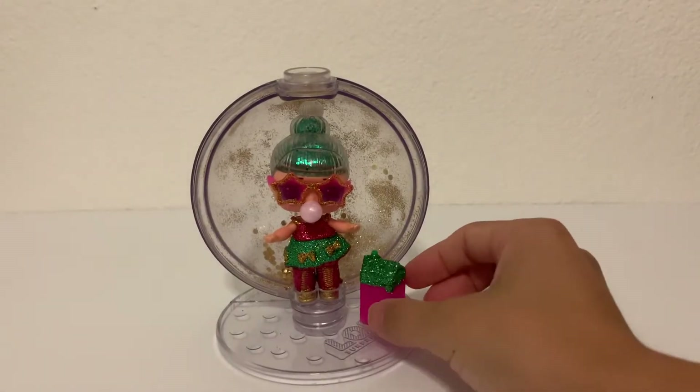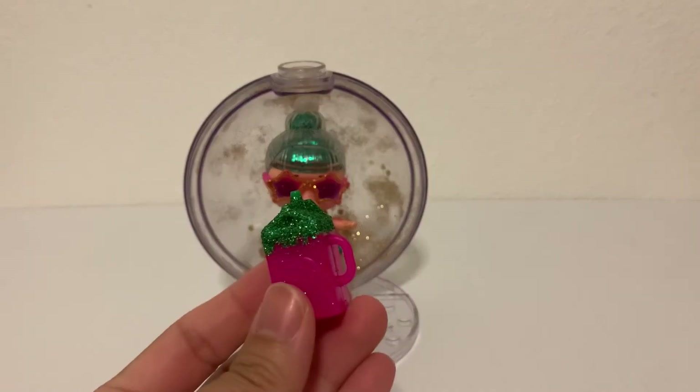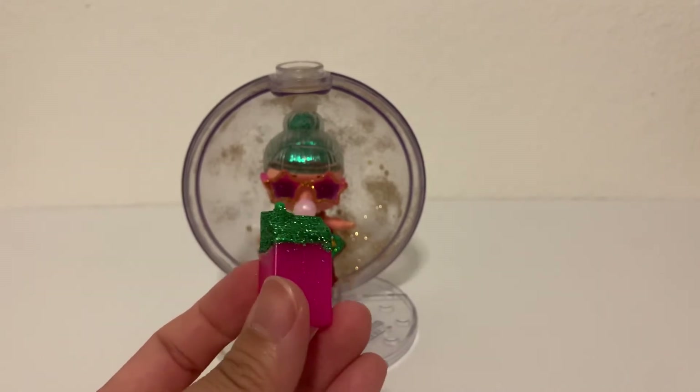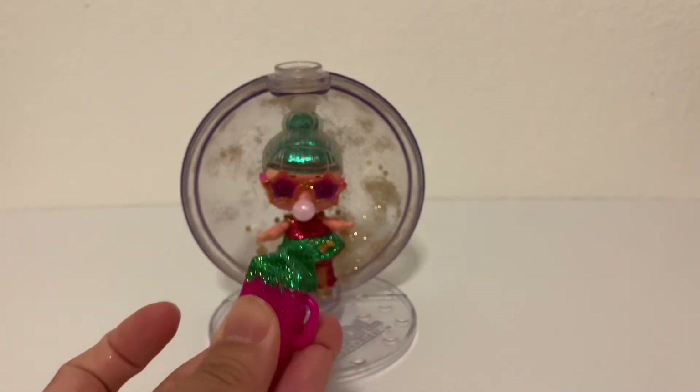Let's take a look at her amazing accessories. This is her milk bottle. It is crusted with green and it says 'missing — have you seen meow?' You can see how glittery and cute it is. It's really squishy.